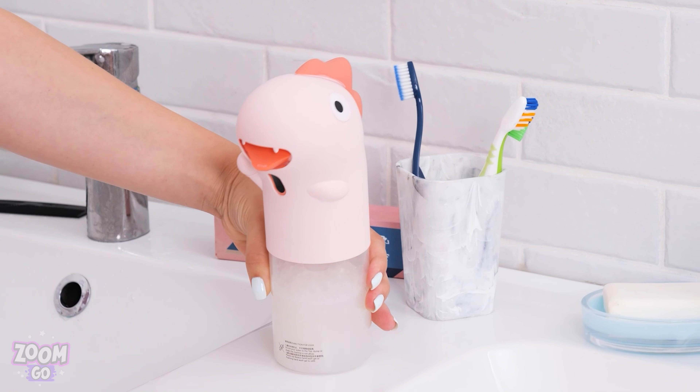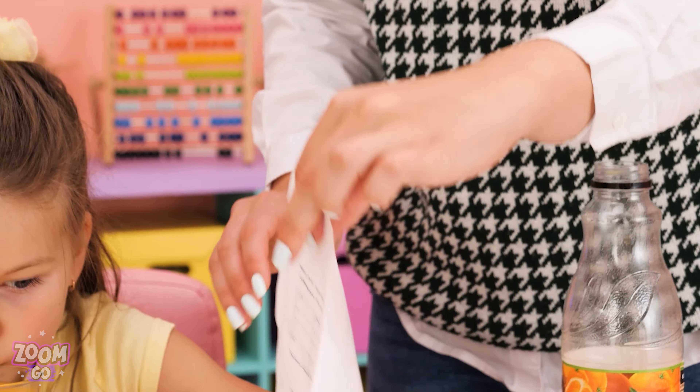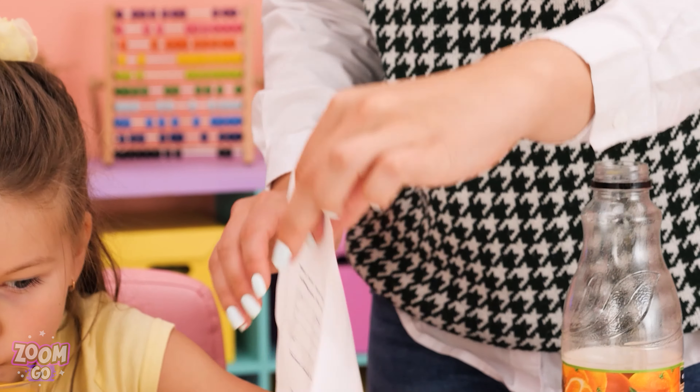Why is the soap so dirty? Ew, what a mess! What happened here? I guess I have to clean this myself. Phew! Emma is dirty again! Check out this cute self-dispenser — no more mess!